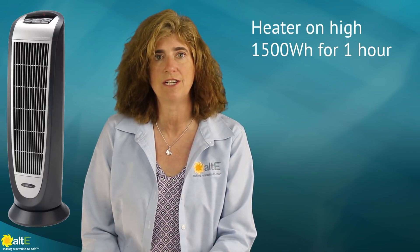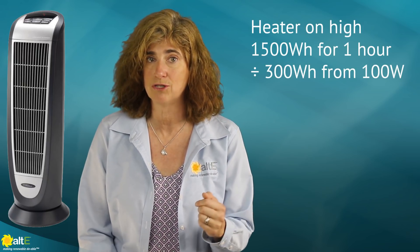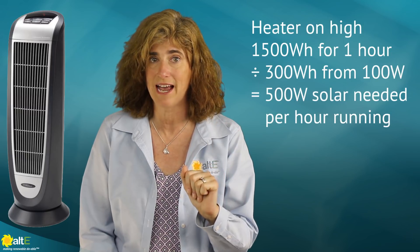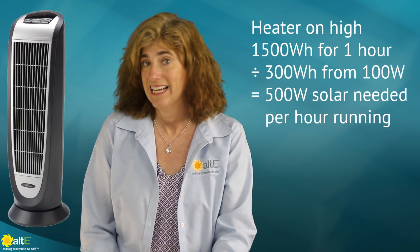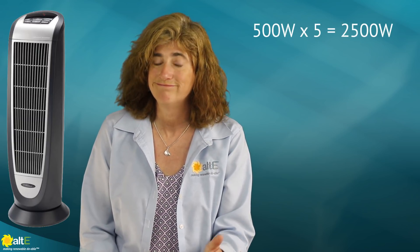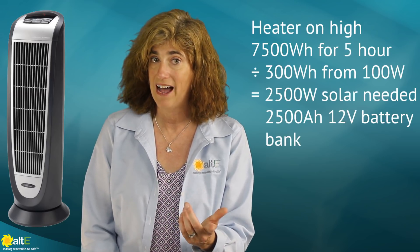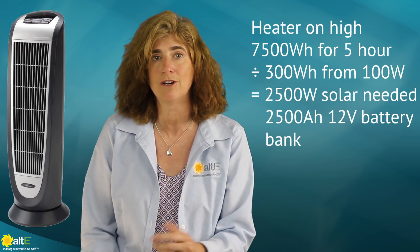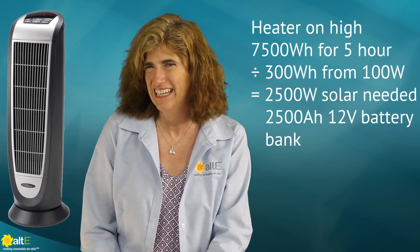Getting back to that question of can I run a 1500 watt heater on solar? For every hour it's on, it will use 1500 watt hours of energy. So if I'm making 300 watt hours a day with 100 watts of solar, I'd need five times that — or 500 watts of solar — to power that heater for one hour. Need it heating for more than an hour? Multiply that 500 watts by the number of hours you want it on. Five hours would need 2500 watts of solar and a 2500 amp hour battery bank. Sorry, I had to slip a little bit of math in there.